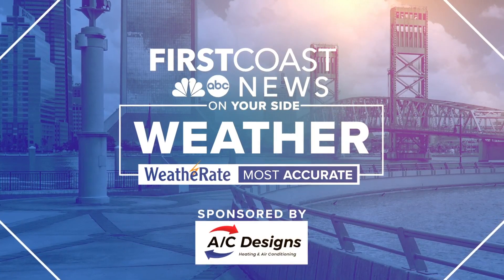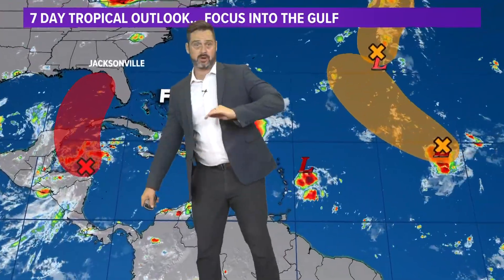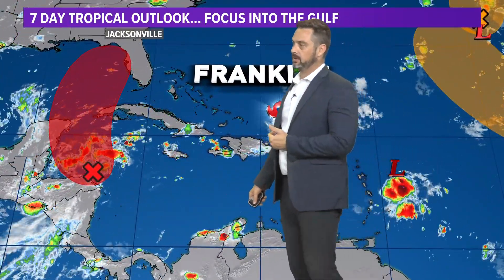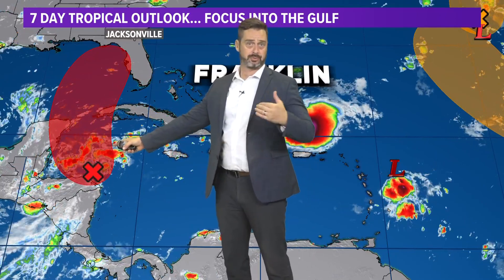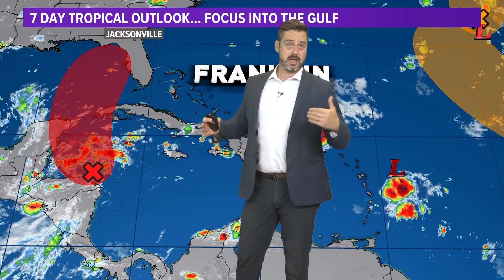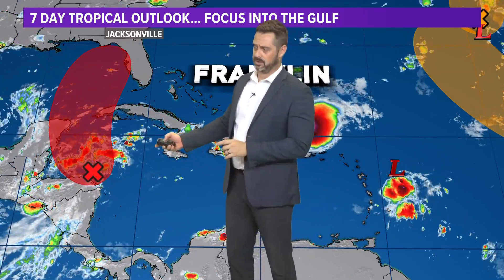Good evening everyone, brought to you by AC Designs. So what could become — and I want to underscore that word 'could' — Idalia. We'll get to our eye storm here, and there is a high likelihood that we do get to that point. Over the next seven days, we are anticipating seeing this system become our next tropical depression. From there, computer models waver on intensity, direction, and timing. So much is still possible, but let's go through some of the possibilities.